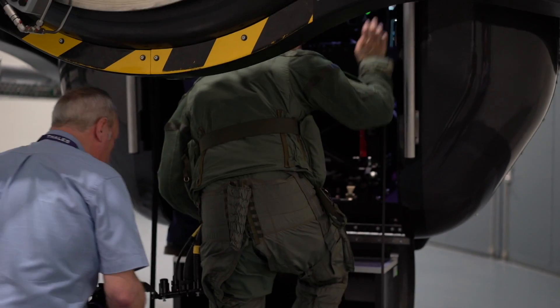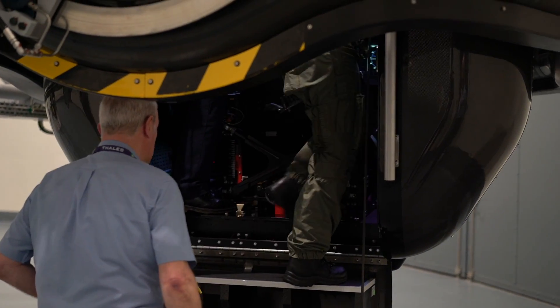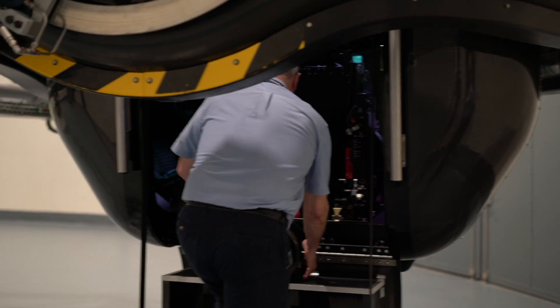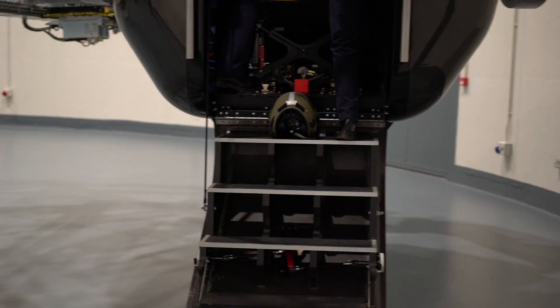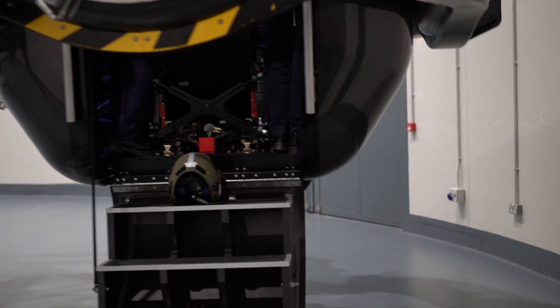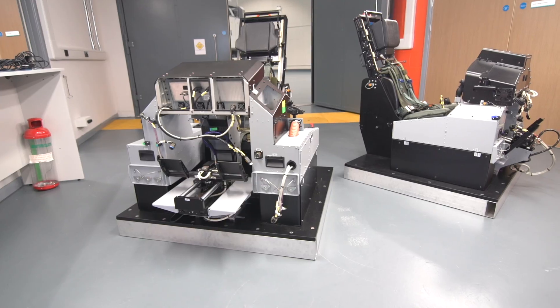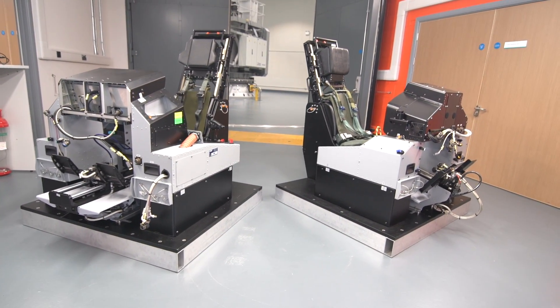Anyway guys, this was really interesting to see and experience what goes on behind the scenes for anyone training to be a fighter jet pilot. Let me know what you guys think in the comments below. If you like this video, make sure you give it a thumbs up and share it. And if this is your first time on the channel, make sure you subscribe and hit that bell button so you'll be one of the first to know when there's a new video on this channel. Thanks for watching.